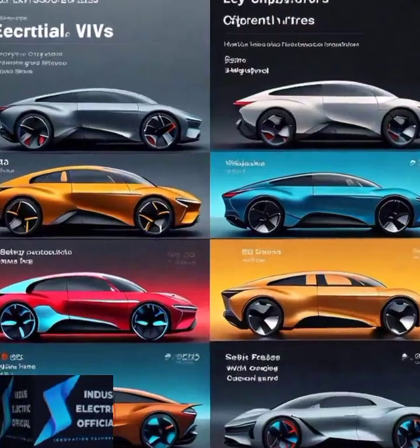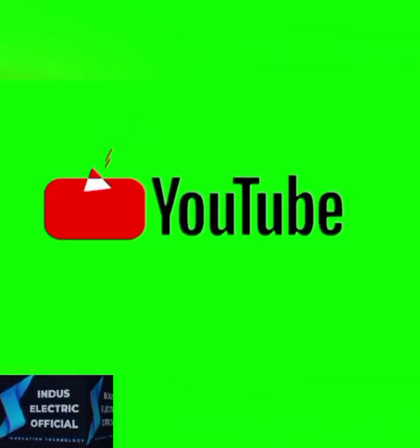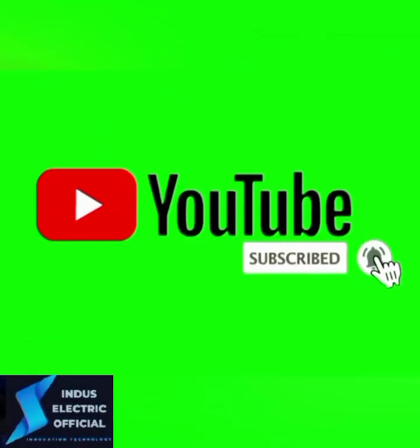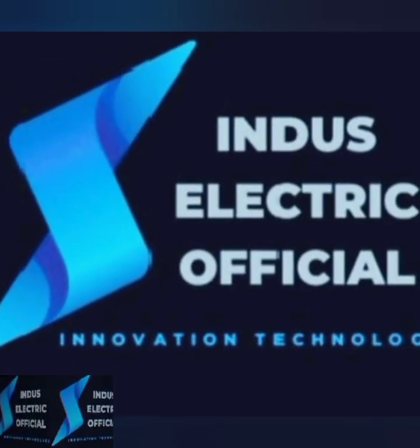Did you find this comparison helpful? Be sure to like this video and subscribe for more content on electric vehicles. Let us know in the comments — which EV would you choose? See you next time, thank you!